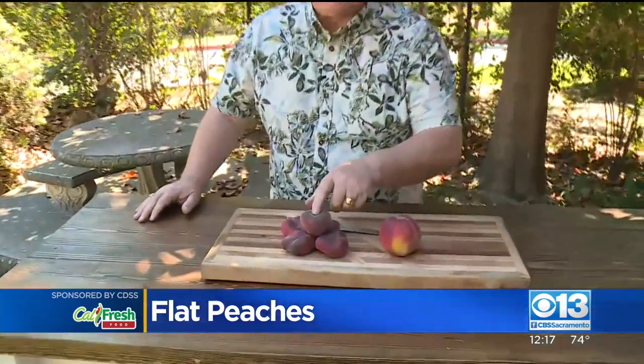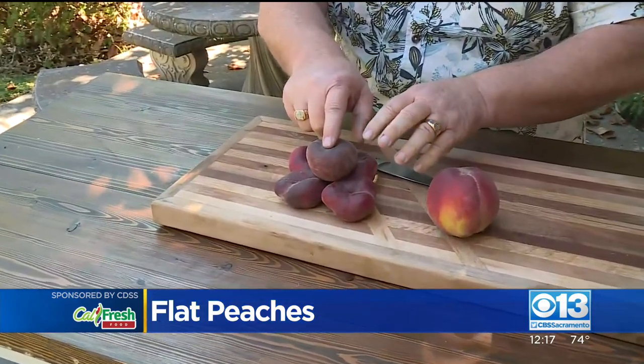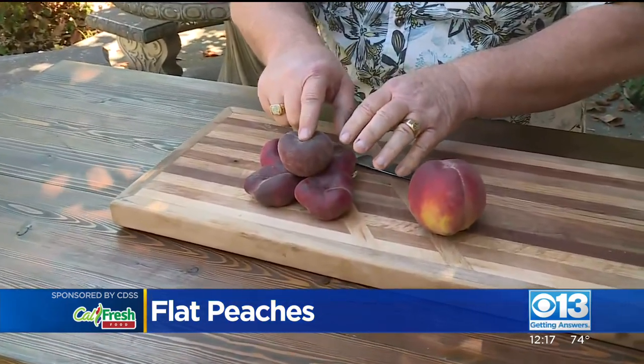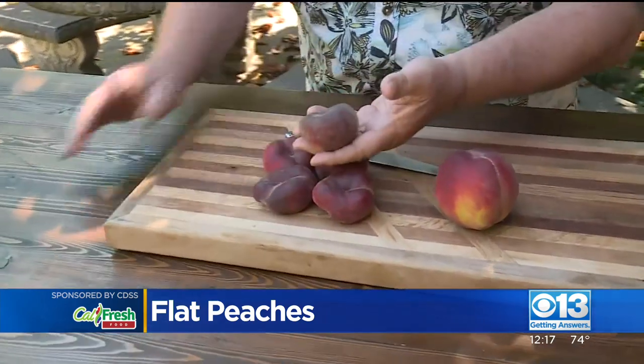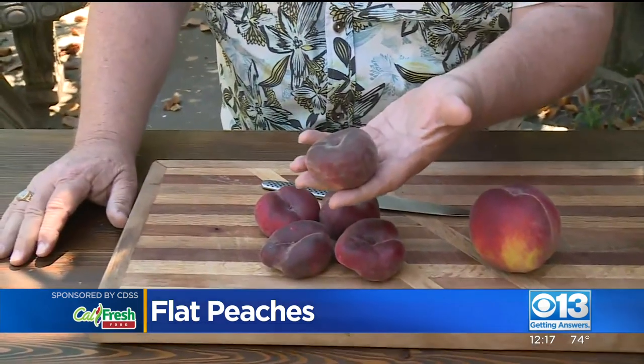But this is actually not a new peach — this is actually one of the oldest peaches in the world. To the great dynasties of China, this was known as the pinto peach. Pinto is a Chinese word for saucer or plate. It kind of looks like a saucer.